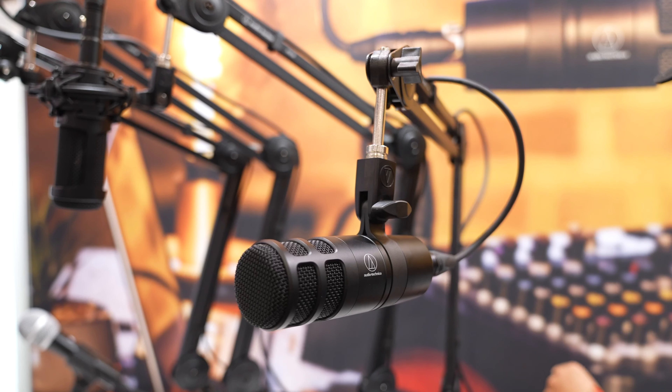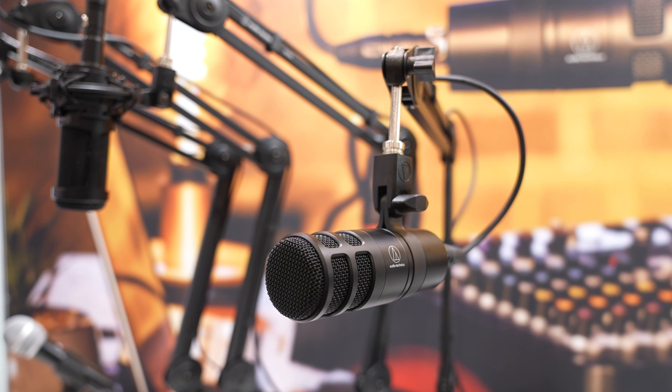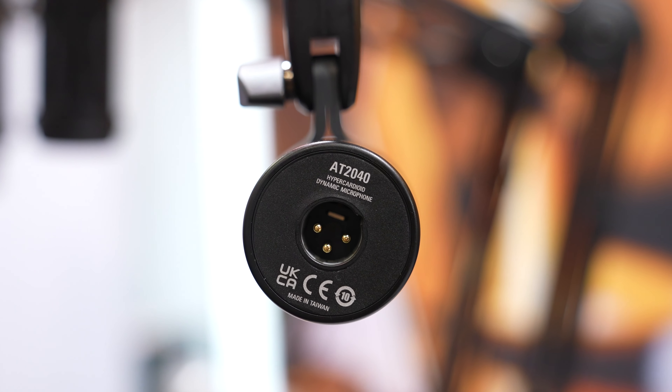So this is pretty much a single-purpose microphone. This is going to be for enhancing vocal character. It's also hyper-cardioid, and what that means is it's a very tight pickup pattern.